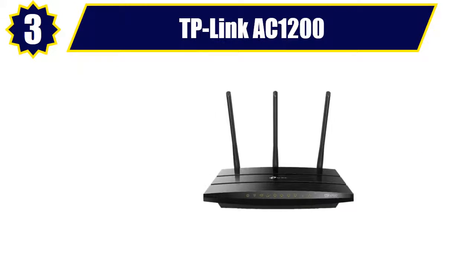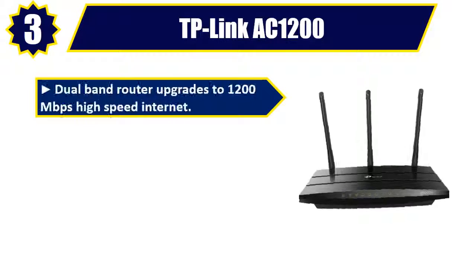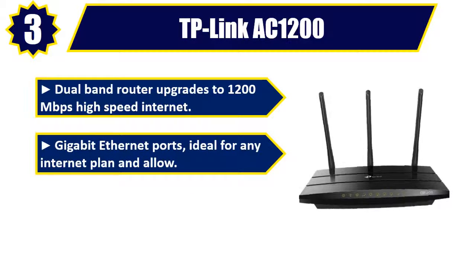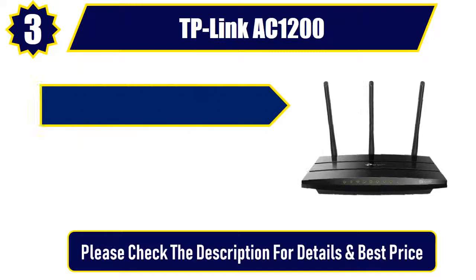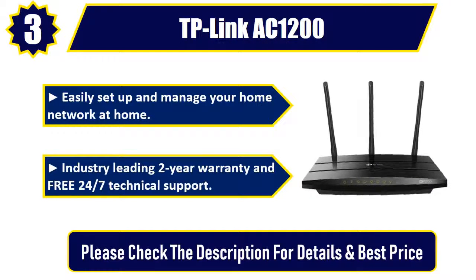Number 3: TP-Link AC1200. Dual-band router upgrades to 1200 megabits per second high-speed internet. Gigabit Ethernet ports — ideal for any internet plan. USB access: share your USB drive content wirelessly. Easily set up and manage your home network at home. Industry-leading two-year warranty and free 24/7 technical support. Please check the description for details and best price.